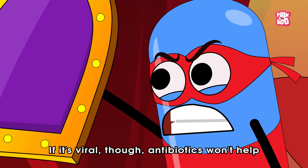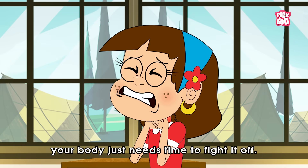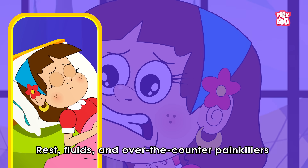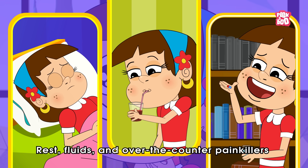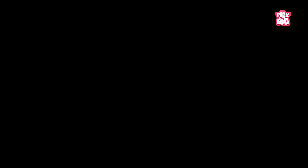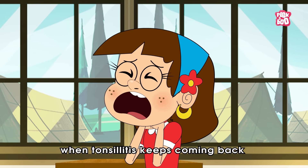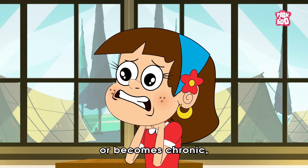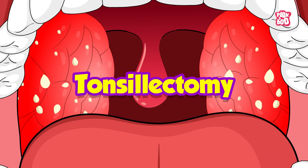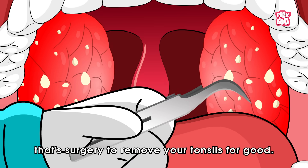If it's viral though, antibiotics won't help — your body just needs time to fight it off. Rest, fluids and over-the-counter painkillers can help ease the pain while you recover. In rare cases, when tonsillitis keeps coming back or becomes chronic, your doctor might suggest a tonsillectomy — that's surgery to remove your tonsils for good.